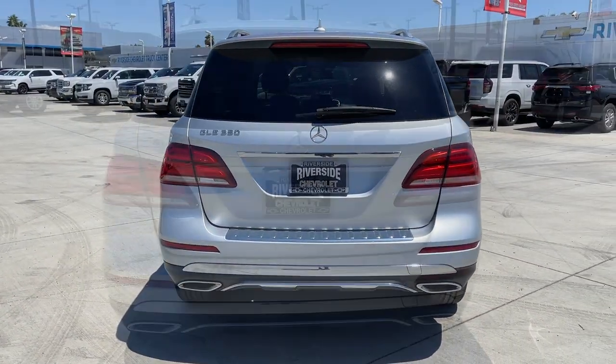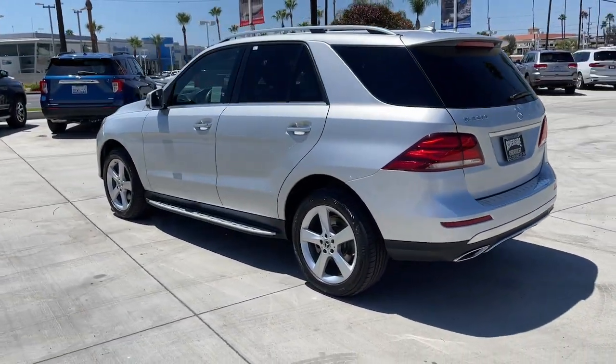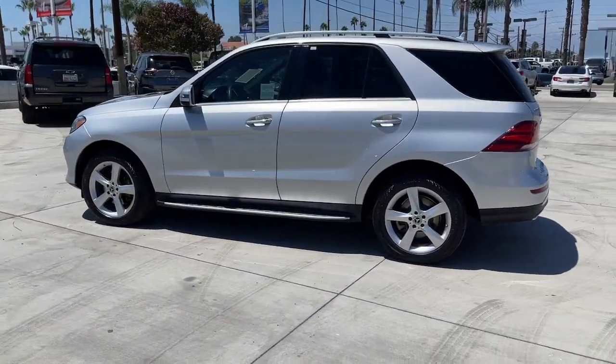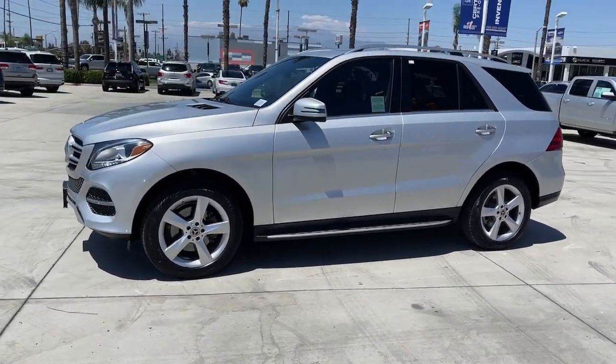Here's a Mercedes-Benz GLE SUV — the boldly elegant crossover that leverages industry-leading tech and iconic style to bring you spacious luxury, advanced instrumentation, and refined muscular performance.